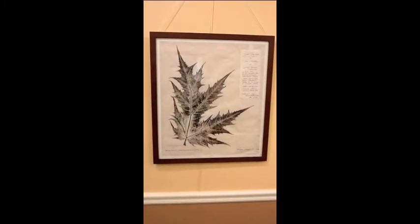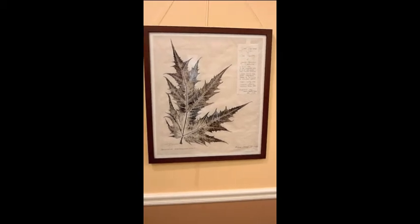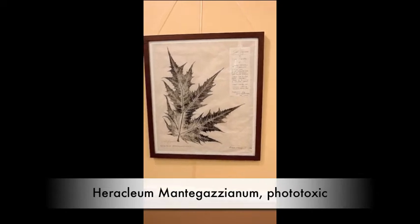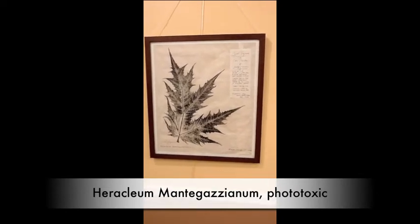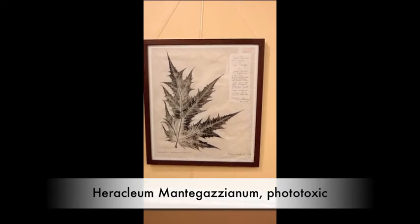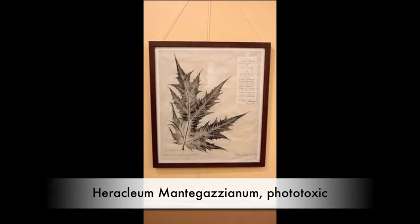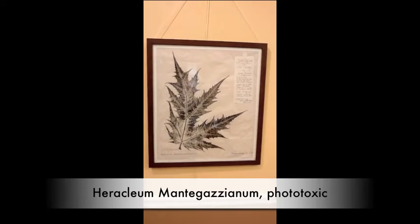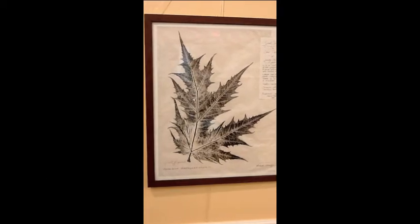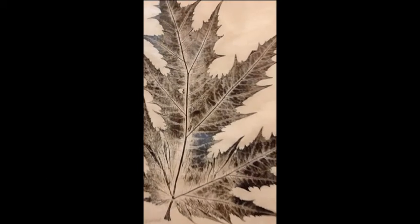This plant is an invasive plant called Cow Parsley. It migrated from the Caucasus and is found now in Massachusetts in very few places — supposedly 16 plants. It grows up to six or seven feet tall and is to be eradicated when spotted.